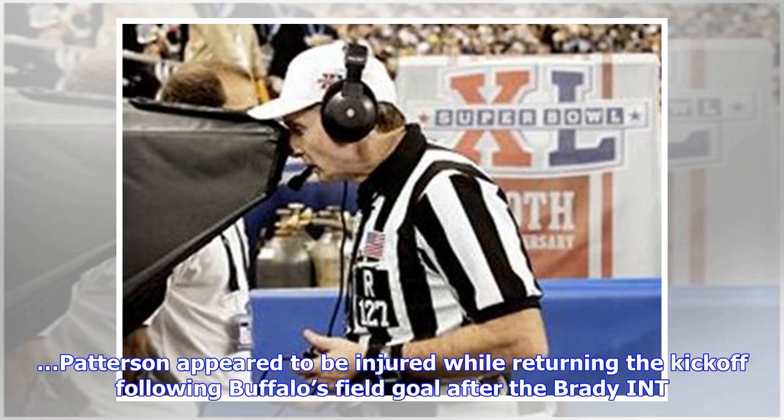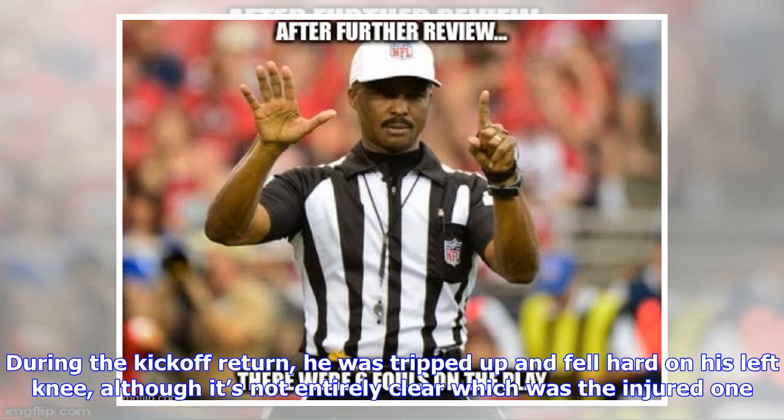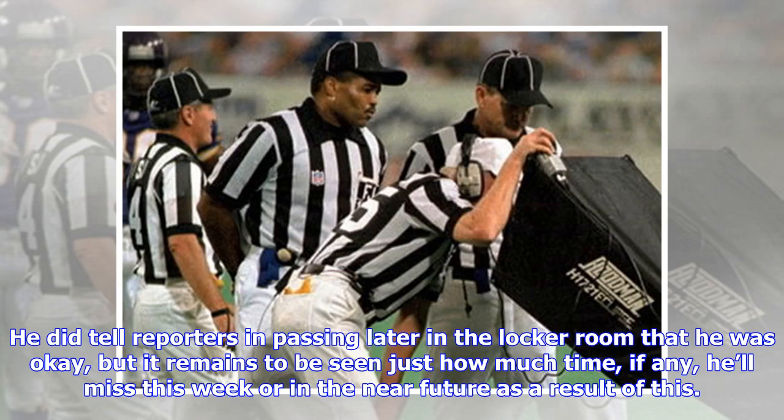Patterson appeared to be injured while returning the kickoff following Buffalo's field goal after the Brady interception. Patterson did not play thereafter and was announced as having a knee problem. During the kickoff return, he was tripped up and fell hard on his left knee, although it's not entirely clear which was the injured one. He did tell reporters in the locker room that he was okay, but it remains to be seen how much time, if any, he'll miss.